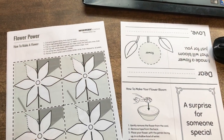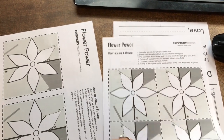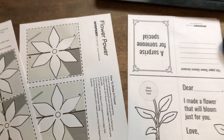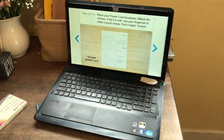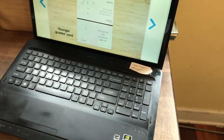They give you two different ages to print — there's lower grades and upper grades. I printed one for Jonah for the lower grades and one for JL for the upper grades. It just has a little bit more writing in it. It's going to show them how to fold the cards step by step and they have to follow the directions.